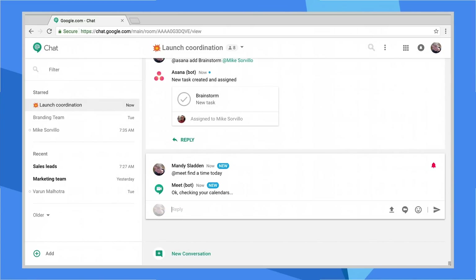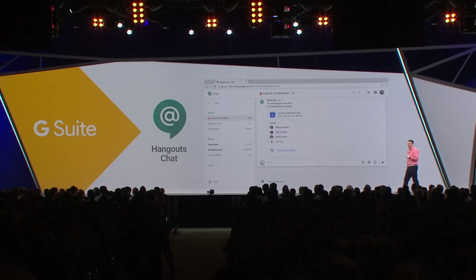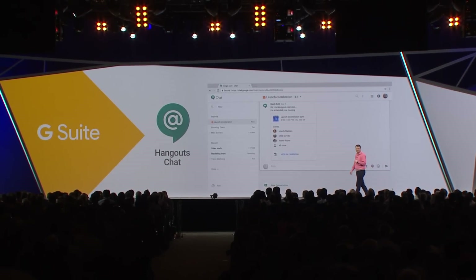So what's happening here is Meet is going to go out, it's going to look at all our calendars for members in the room, find the optimal time for us to meet this afternoon, and automatically book it in Google Calendar. Actually, let's move that meeting to tomorrow.